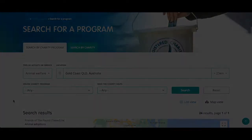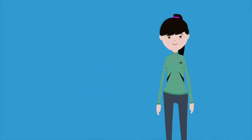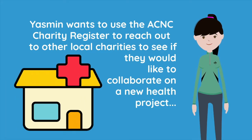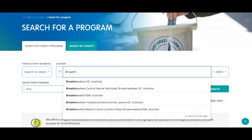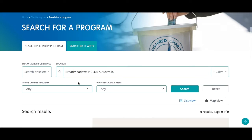And one more example. Yasmin leads a charity that provides services in Melbourne's north in the suburb of Broadmeadows. Her charity assists people who are experiencing homelessness or who are at risk of homelessness. Yasmin wants to reach out to other local charities to see if they would like to collaborate on a new health project. Yasmin goes to location, types Broadmeadows and selects Broadmeadows, Victoria.